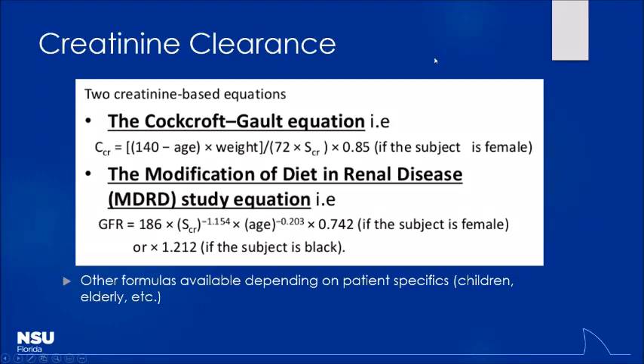Any questions from the last time we met? We're going to finish up talking about kinetics. We talked about absorption, distribution, and metabolism. Anyone remember the main enzyme system we care about for metabolism? Cytochrome P450, absolutely right. The main really important one out of that group is 3A4, because it metabolizes so many different drugs and causes so many interactions. Don't worry, I'll drill that into your minds before this year is done.